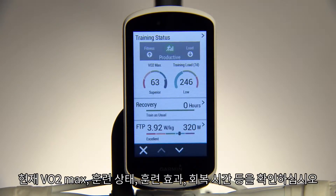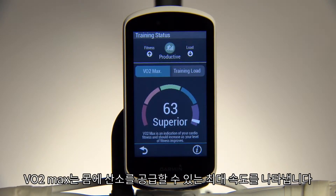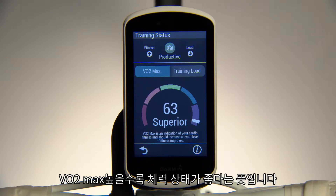See your current VO2 max, training status, training effect, recovery time, and more. VO2 max describes the maximum rate you can bring oxygen into your body — the higher your VO2 max, the higher your performance capacity.